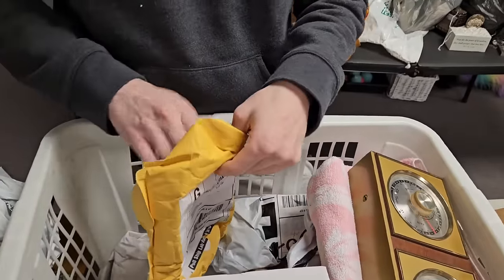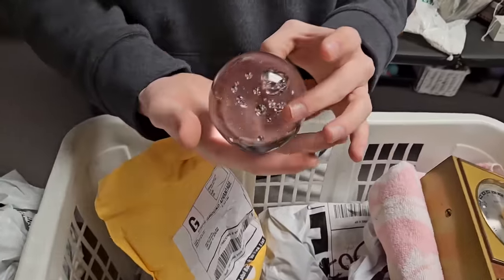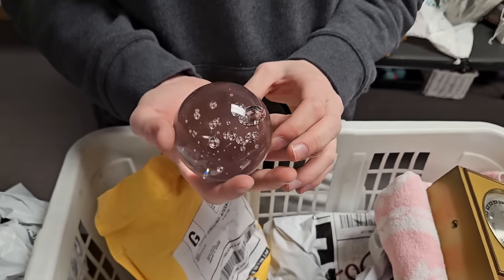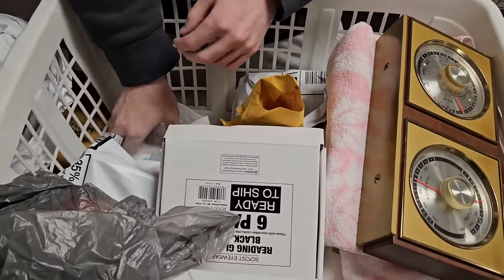This feels like a paperweight — oh I think it is! Look at that — it's simple but I like it. The bubbles are really cool. It'd be cool to learn how to do that.